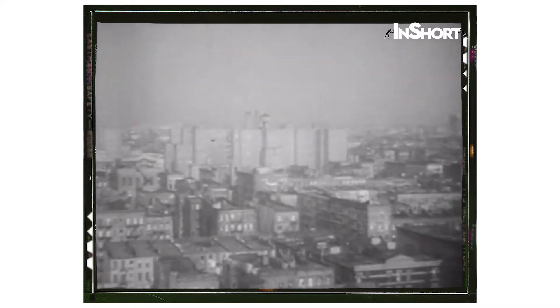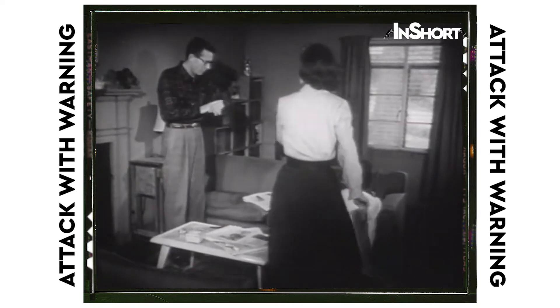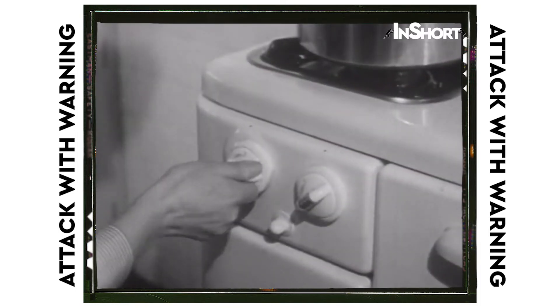In case of an actual raid or test drill, the alert will be a warbling siren blast lasting three minutes. Once you hear this, act fast. Pull down the shades or blinds and close the drapes against flying glass. Turn off the burners of your gas or electric stove. Disconnect any heating elements such as electric iron, hot plates, or bathroom heaters. Close all outside doors, but leave them unlocked. Turn off the gas or oil burners.